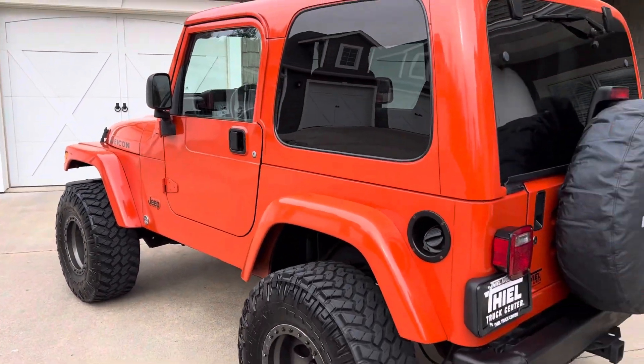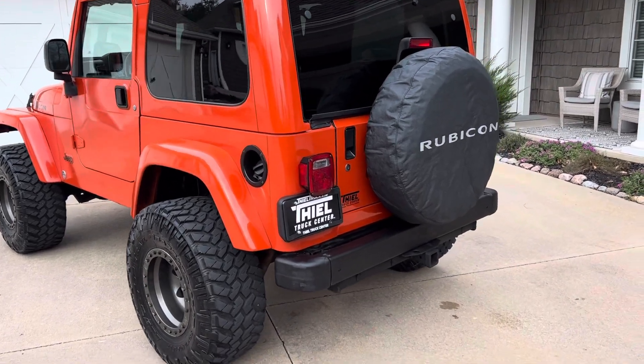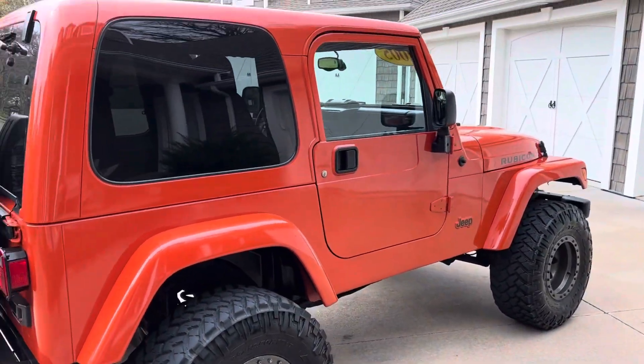That inline 4.0 liter engine is running away there, smooth as can be. Factory tow package on this. Again, this is a Rubicon — this is the real deal, an off-road machine.